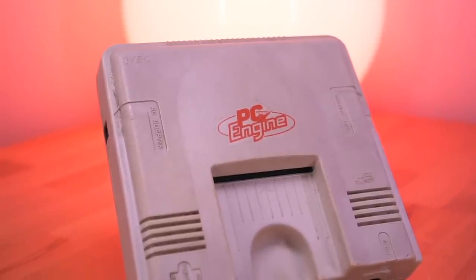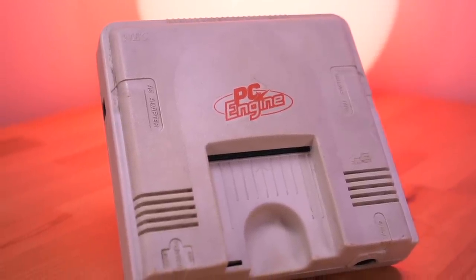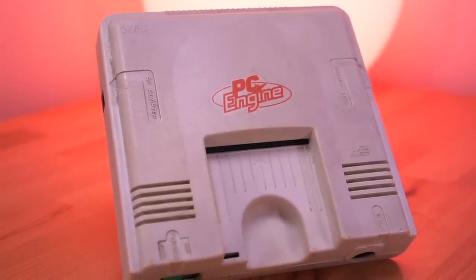Hey everyone, how's it going? My name is Tito, and welcome to another episode of Retro Renew. Today I'll be refurbishing this tired and neglected PC Engine, hopefully transforming it to make it feel right at home here in 2021 with some modern amenities.